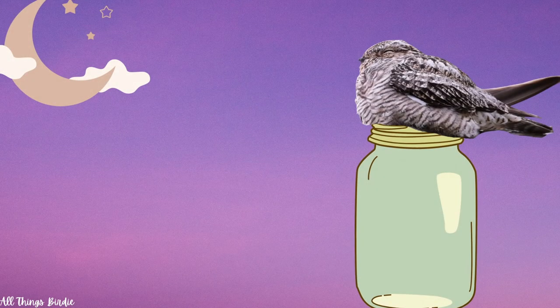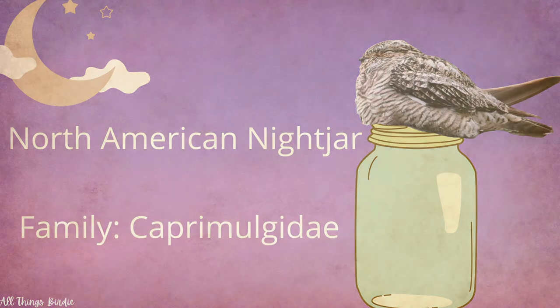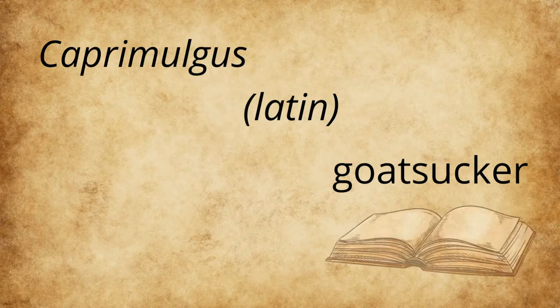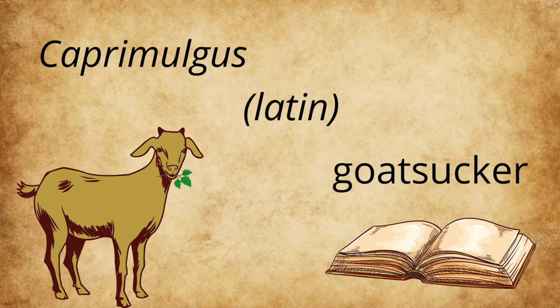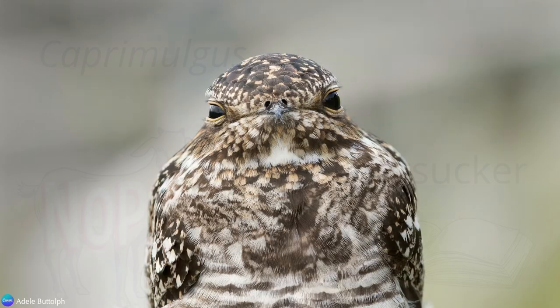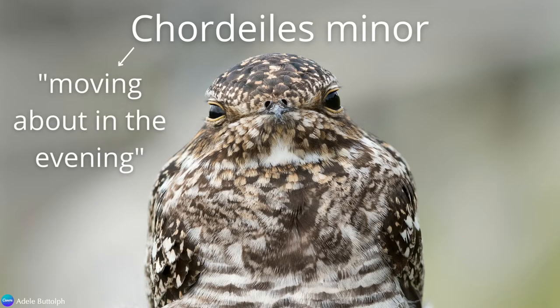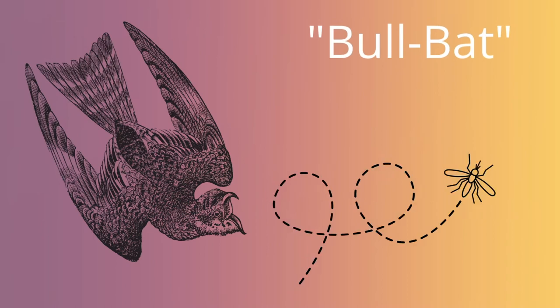Common nighthawks are a type of North American nightjar in the family known as Caprimulgidae. Caprimulgus is Latin for goat sucker. In ancient folklore, it was believed that these birds would suck the milk from goats — but no, they don't do that. Their Latin name is Chordeiles minor, which loosely translates to moving about in the evening, with minor meaning small. They have also earned the nicknames bug eater, because they eat insects, and bull bat, for their erratic, bat-like flight.